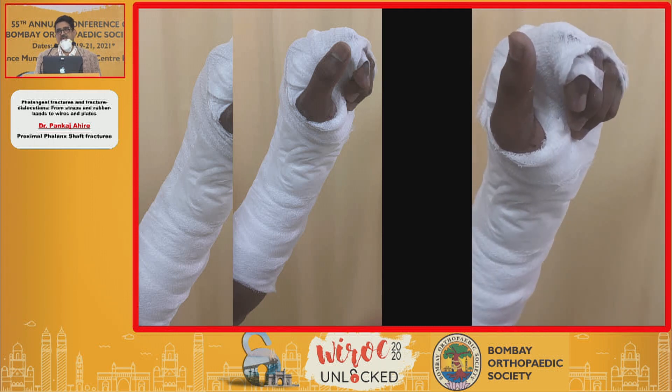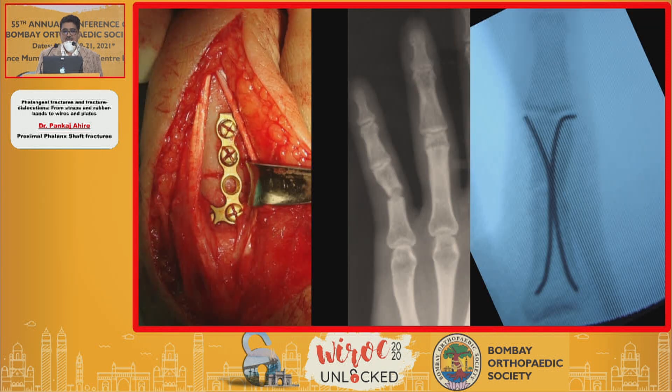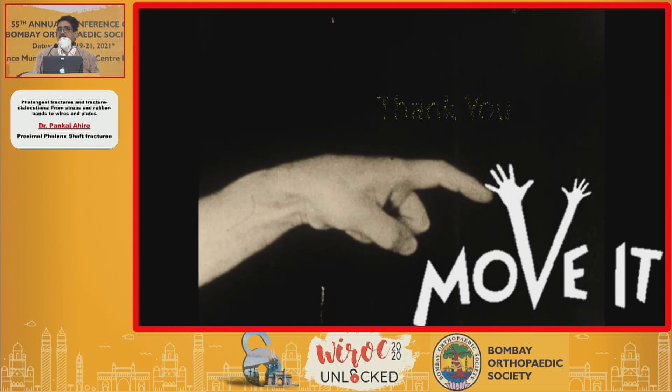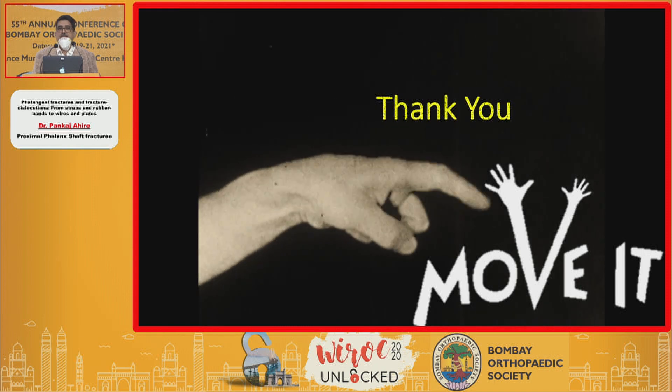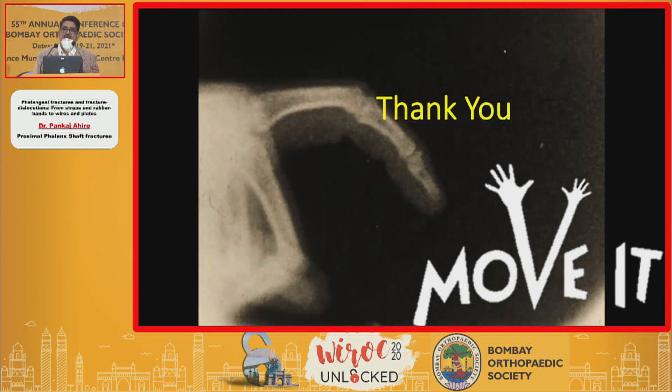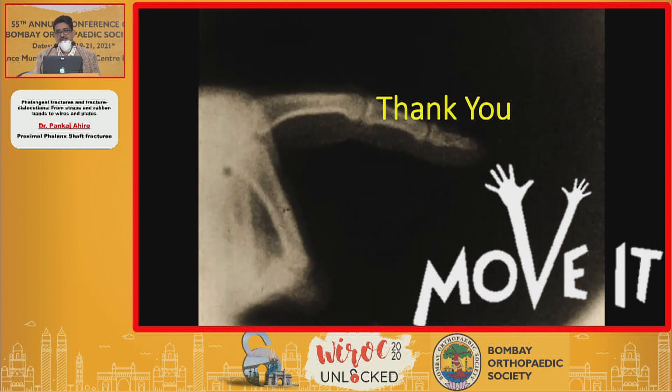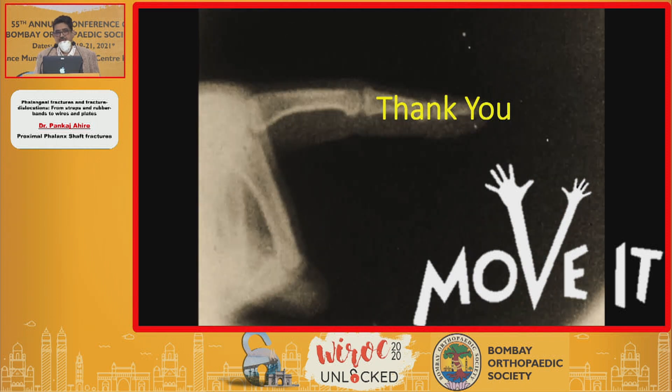The one mantra for phalangeal fractures is: you should be able to move them early, no matter what treatment you choose — plates, intermediary wires, K-wires, ball and bandage — whatever. What is important is to move it. If you don't move it, you are going to lose it. At the end of it, you have to ask: will I be able to move this early enough to prevent flexor tendon adhesion? That's the method you need to choose. Thank you very much.